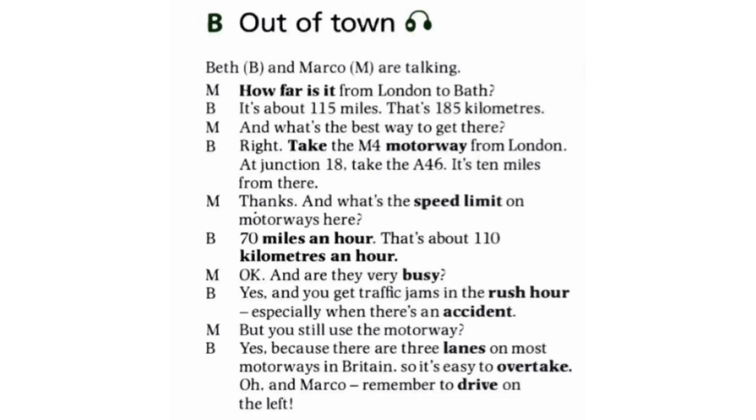Oh, and Marco, remember to drive on the left! That was easy, but we need to work on it another time. This time I'm Marco and you're Beth — so go for it. How far is it from London to Bath? And what's the best way to get there? What's the speed limit on motorways here? Okay, and are they very busy? But you still use the motorway?